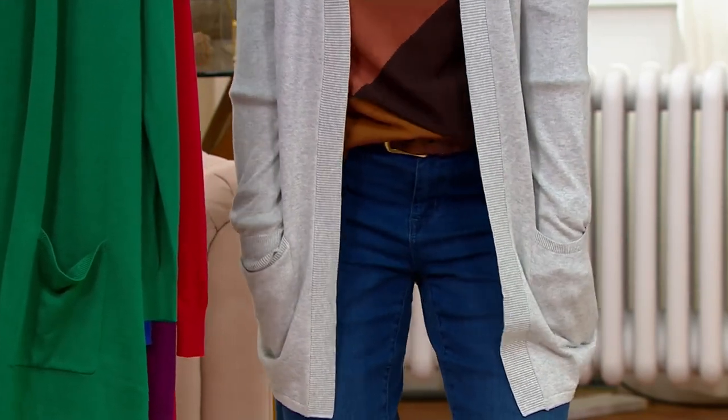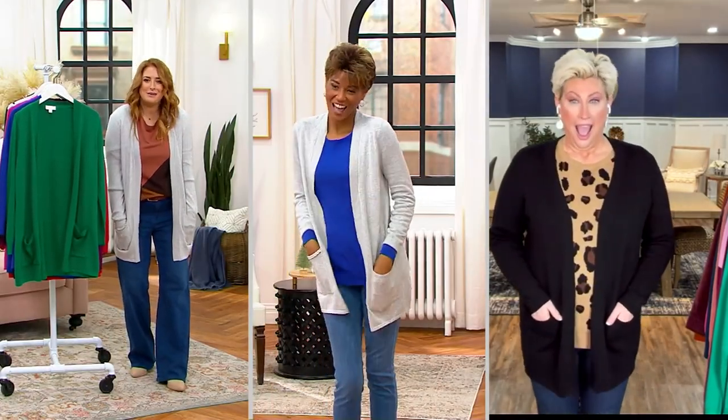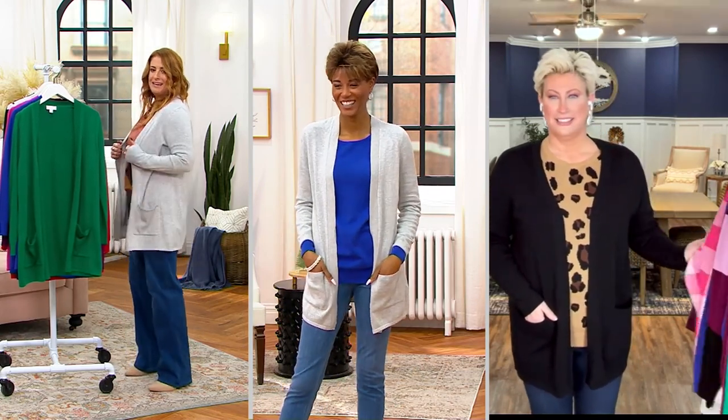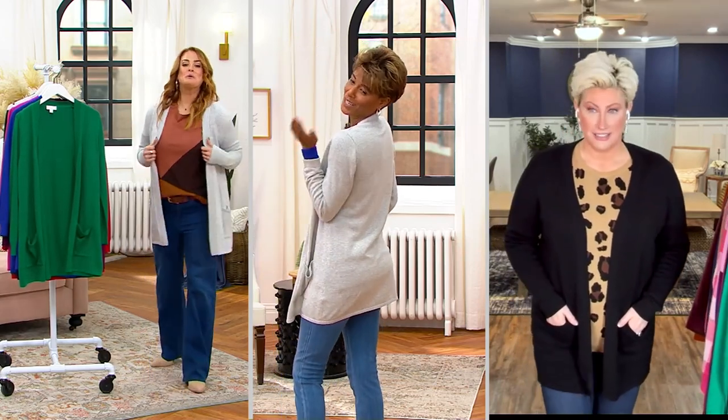Did you just say hot pockets? I said drop pockets. Drop pockets. Can you hear Katya singing it, too? Oh, I put the same one on as you. Well, it's because you have exquisite taste, Katya. Exquisite taste — yes.